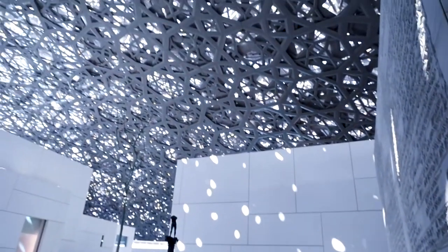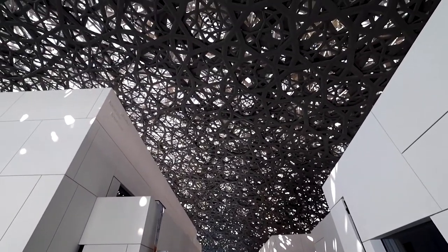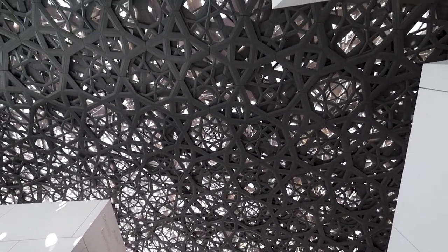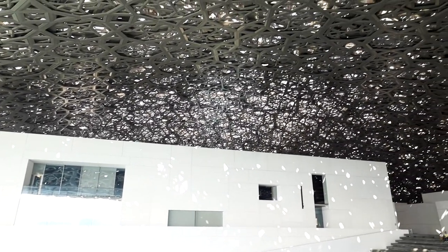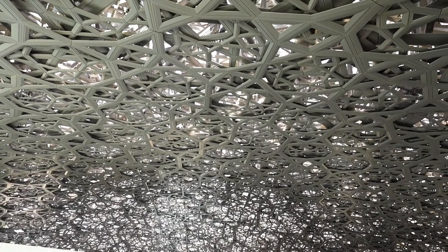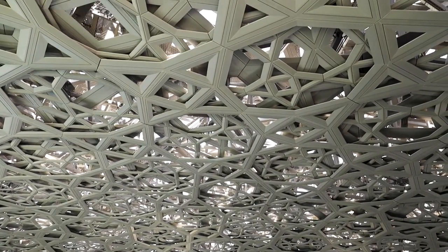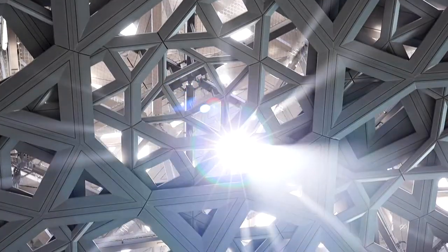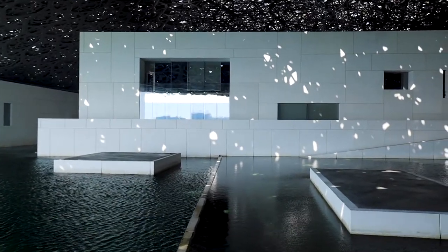The building itself is a beautiful work of art. The museum's roof has eight layers of steel and aluminum, and it weighs 7,500 tons, which is about the same as the Eiffel Tower. The dome's pattern contains 7,850 stars of different sizes. When the sun shines through the dome, it creates a rain of light effect, inspired by the way sunlight passes through date palm leaves.